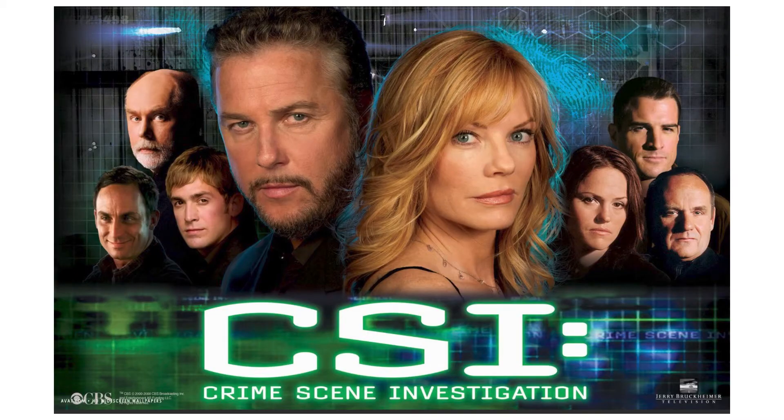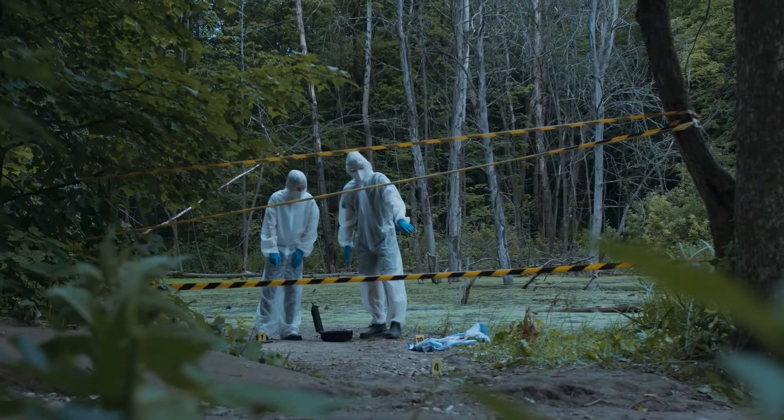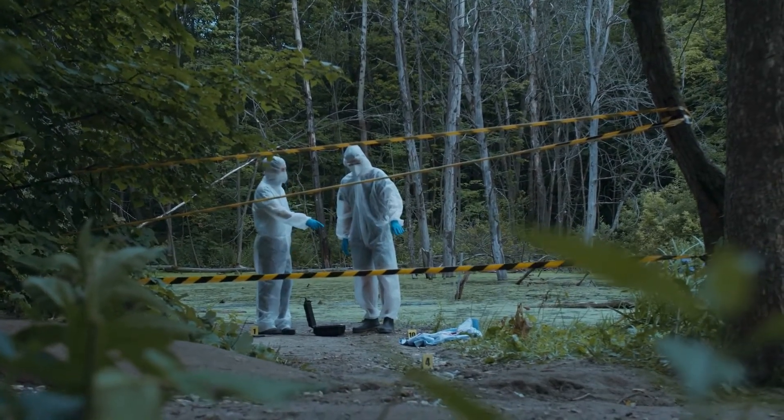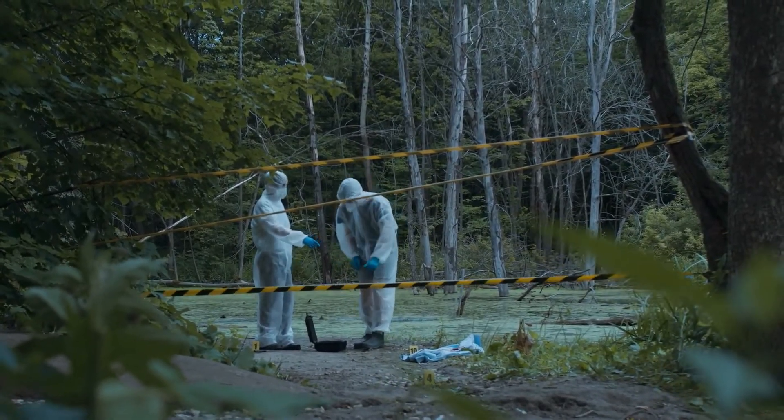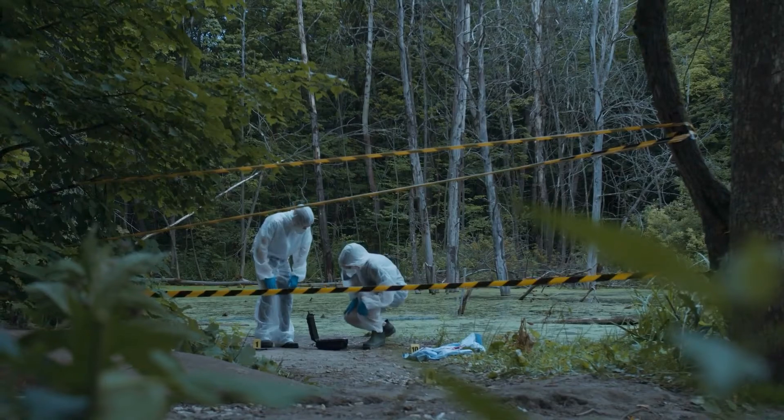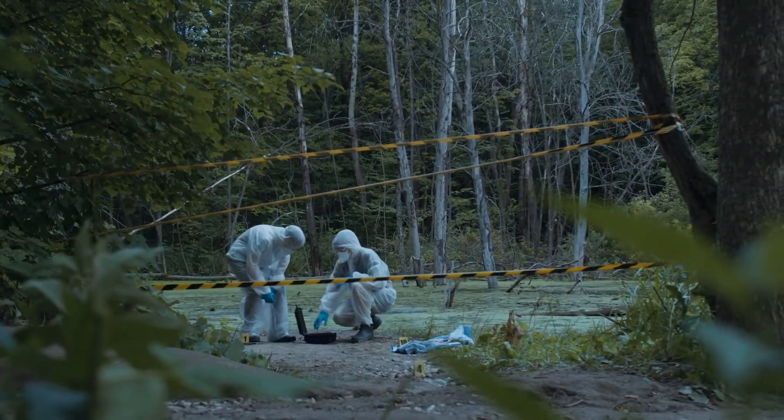The first time I ever heard of bullet lead analysis was in an episode of CSI: Crime Scene Investigation, a CBS police drama that ran from 2000 to 2015. In that episode, a bullet was recovered from a crime scene, and a box of ammunition was recovered from a suspect's home. The bullet from the crime scene and a bullet recovered from the suspect's home were both chemically analyzed in a crime lab and determined to be a match, thus proving the suspect was guilty. I remember that episode vividly because I laughed out loud. I thought the writers of the show had made up this forensic technique because I instinctively knew it could not be reliable.